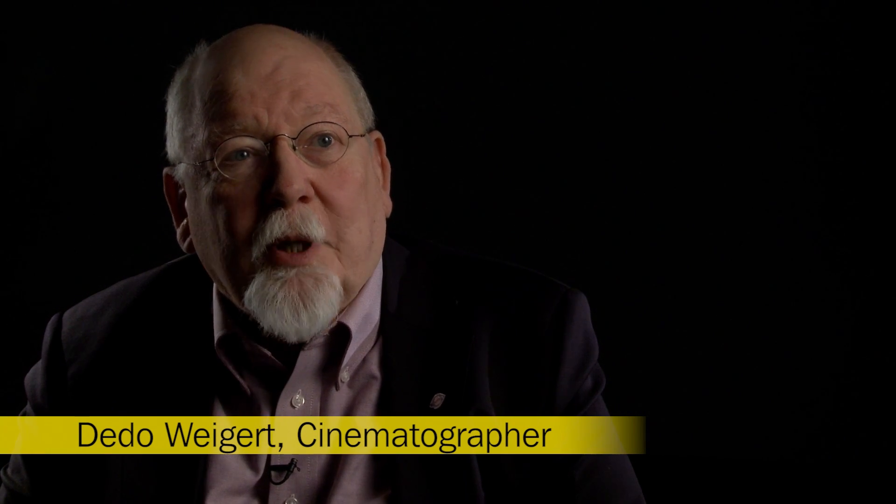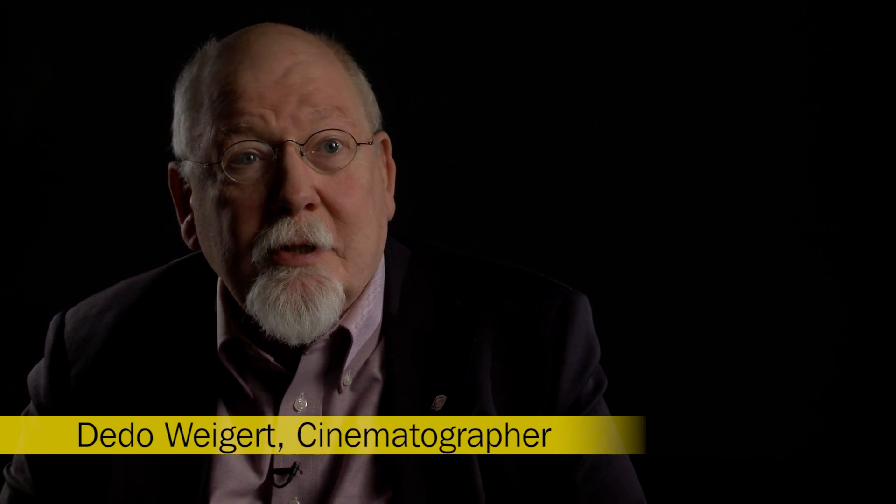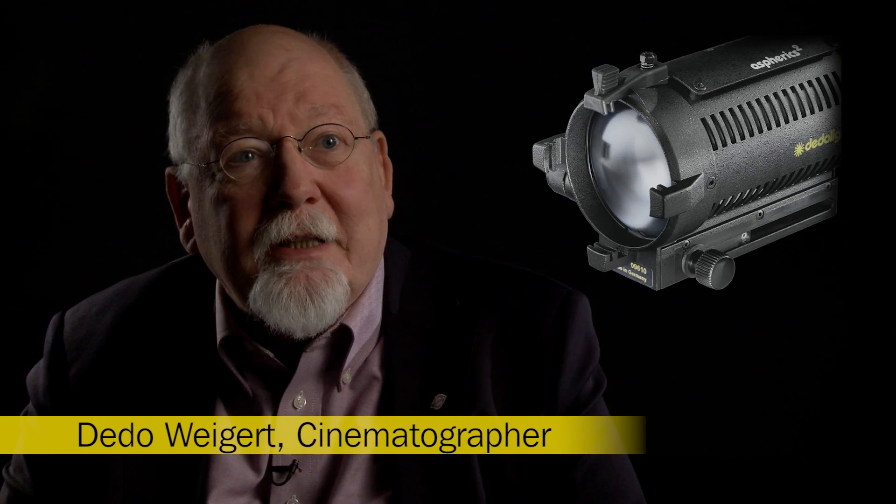Today let's talk about the properties and advantages of a low voltage lighting system in combination with highly developed optics.